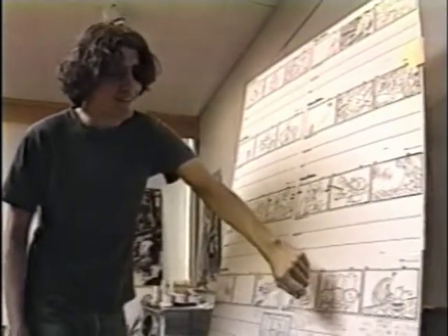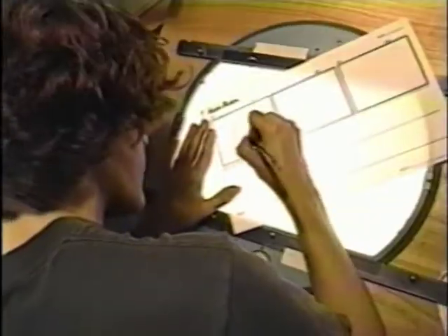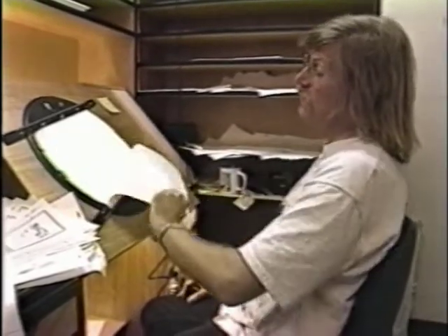Creators find out if their story is funny and worth producing when they pitch it. Once the script has been approved, the layout begins. Our job is to take his story and stage it properly, and we have to be concerned about the backgrounds, too.